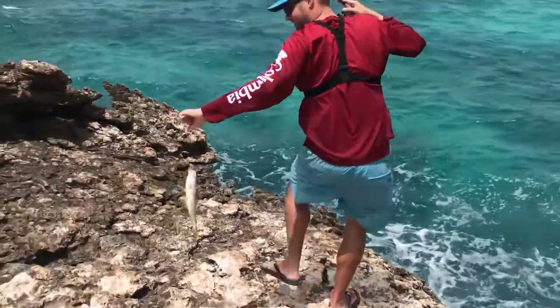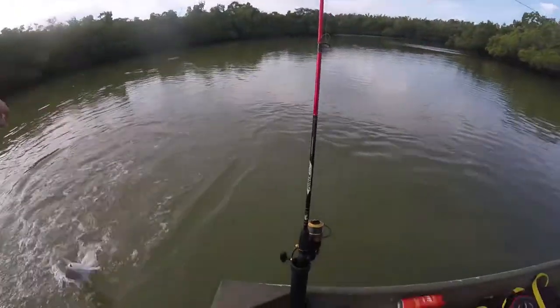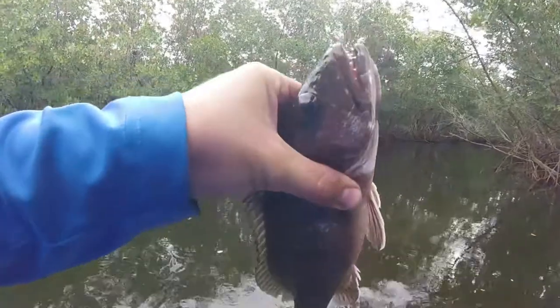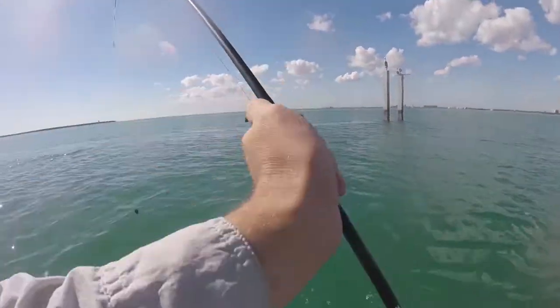He gets the fish, he knows the facts, he always makes fishing fun for you and everyone. Fish Facts TV, Fish Facts TV, it's time for Fish Facts TV.